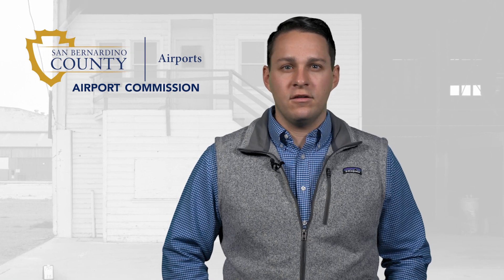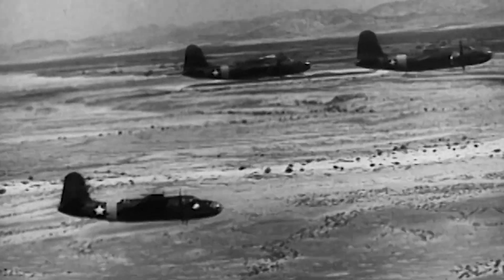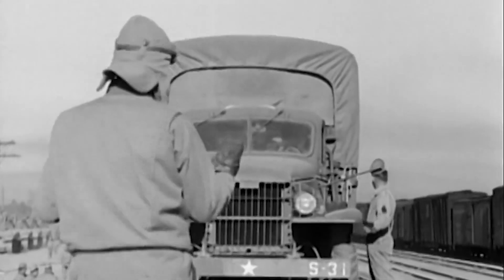Barstow Daggett Airport has changed significantly over the years. With a rich history in supporting military and government operations, at one time this was a bustling wartime airfield during World War II.